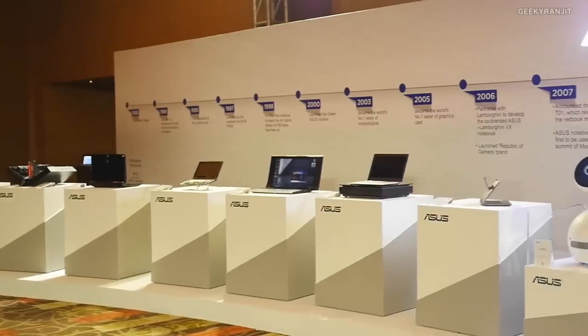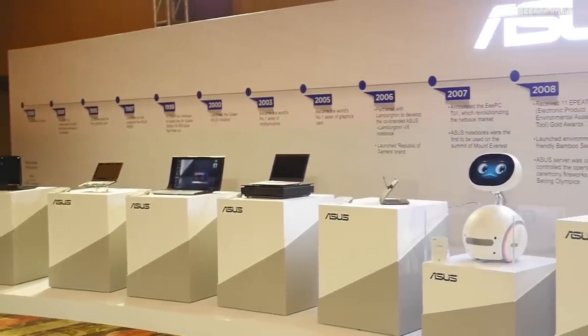Hi guys, this is Ranjit. Yesterday Asus held an event in New Delhi — I was actually invited. I thought they'd be launching a new smartphone, but they just announced the Asus Zenfone Max Pro, which is made for India, launching on the 23rd. On the show floor they had a lot of stuff: high-end motherboards, gaming laptops, a robot, high-end routers. I thought why not just cover that. Bear with the footage — I had very little time to shoot it in one go.